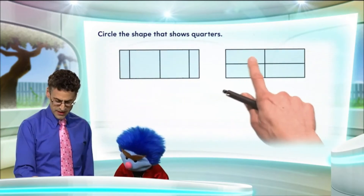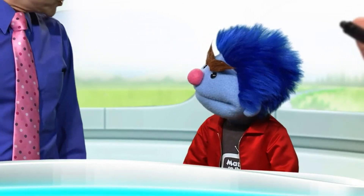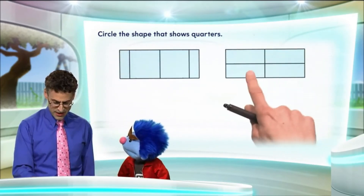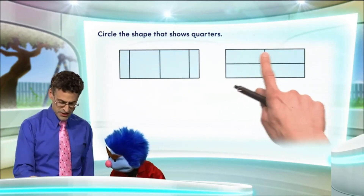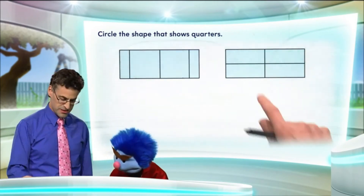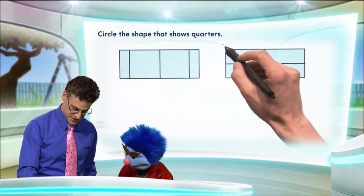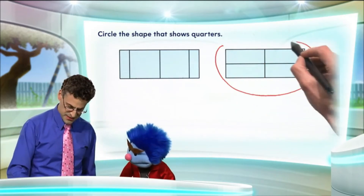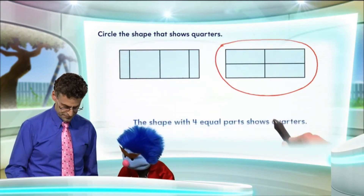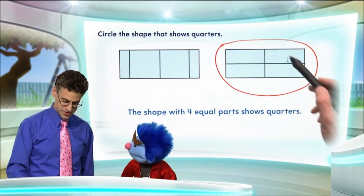But what about this one? Do these look like they have the same size? Yes, they do. They do to me too, Joey. I see there are four equal shares, and so therefore each one of these represents a fourth or a quarter. So we're going to circle this because this is the shape that shows the quarters — the shape with four equal parts shows quarters.